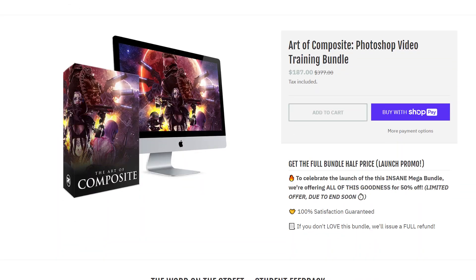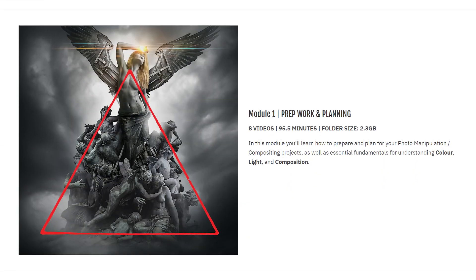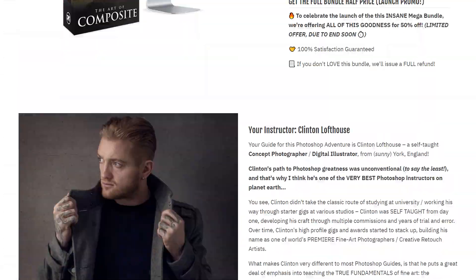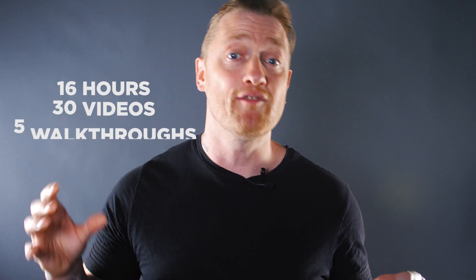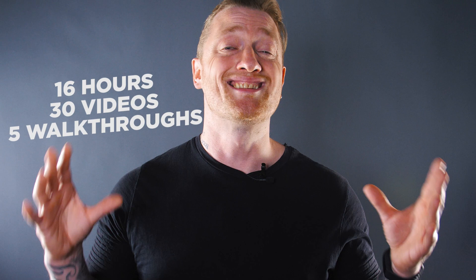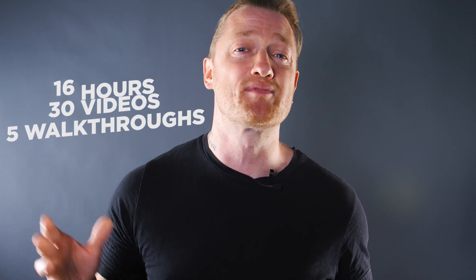Everything I've learned along the way I've put together in a single training bundle, so you don't have to invest 10 years into this thing like I did. With the Art of Composite bundle you'll get 16 hours of premium video training, 30 videos covering all the fundamentals you'll need, and five advanced project walkthroughs designed to test your new Photoshop skills.